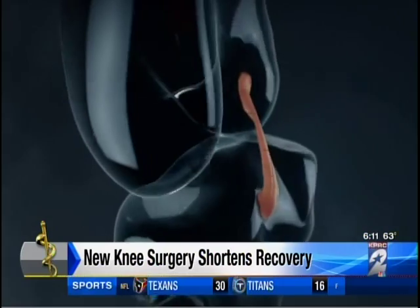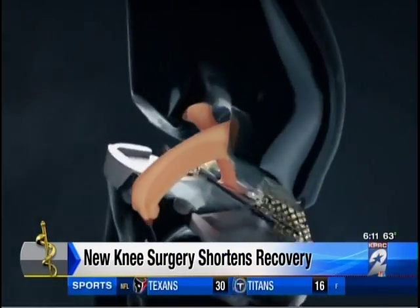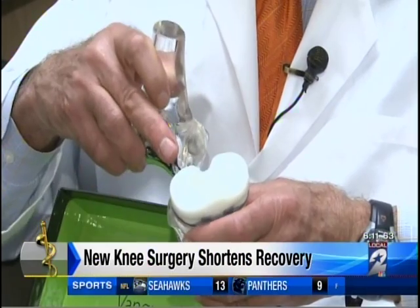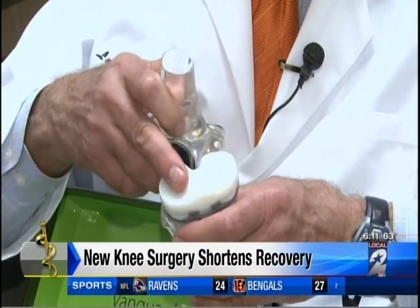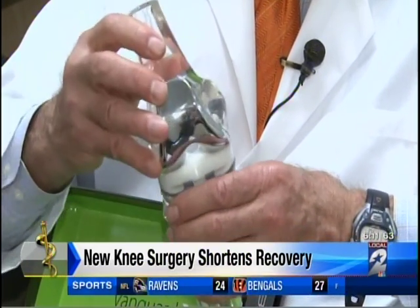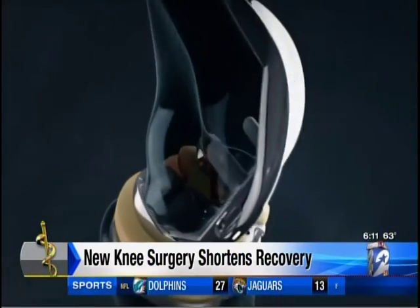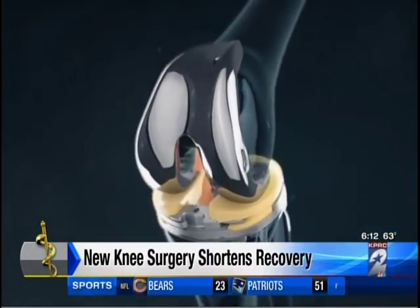It's the first time in the history of orthopedics that we've been able to do a knee replacement and save all the normal knee ligaments, including the anterior cruciate ligament. In a standard knee replacement, we basically remove the whole top of the tibia, and you get a plastic implant that has a hump in it that makes up for the loss of the ACL. But with XP, the stability of the knee is maintained by a patient's own healthy ligaments.